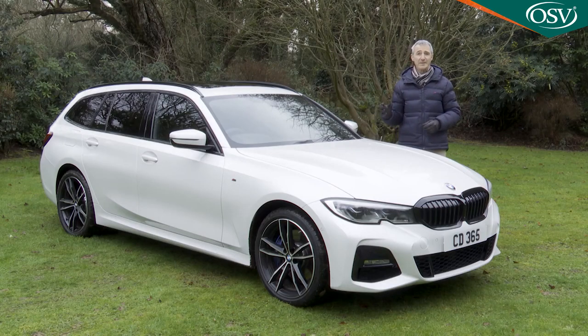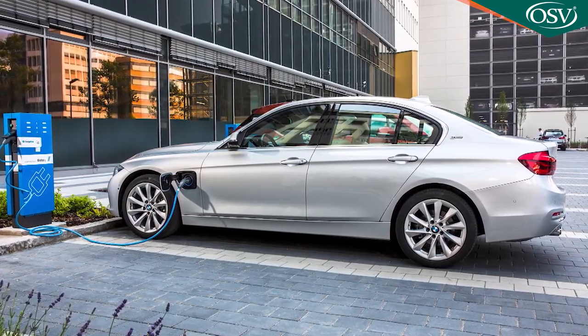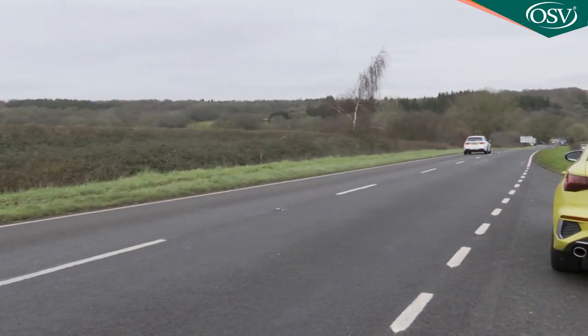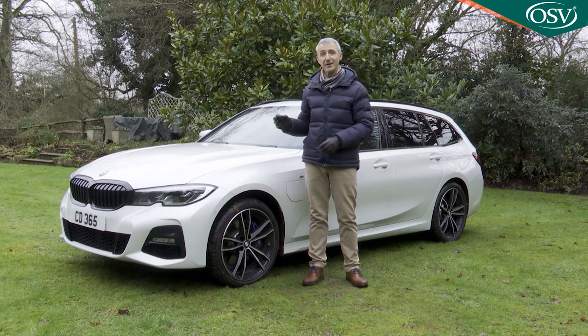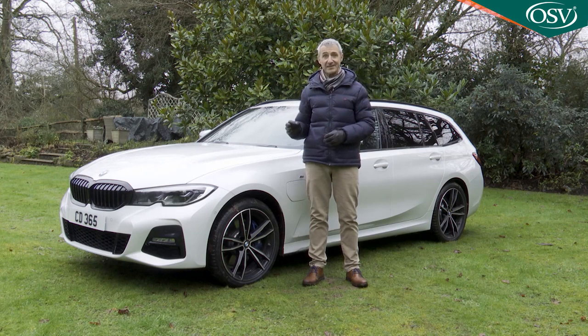BMW has brought us a hybrid 3 Series model that makes real-world sense. The previous generation 330e struggled with its relatively restricted all-electric driving range, but technology has moved on and this current G20 series 330e demonstrates just how far. If you are thinking of a high-spec diesel engine version of this Bavarian contender, we think you really have to look at the 330e as a realistic alternative — and the waiting lists for this variant suggest that many potential customers already are.